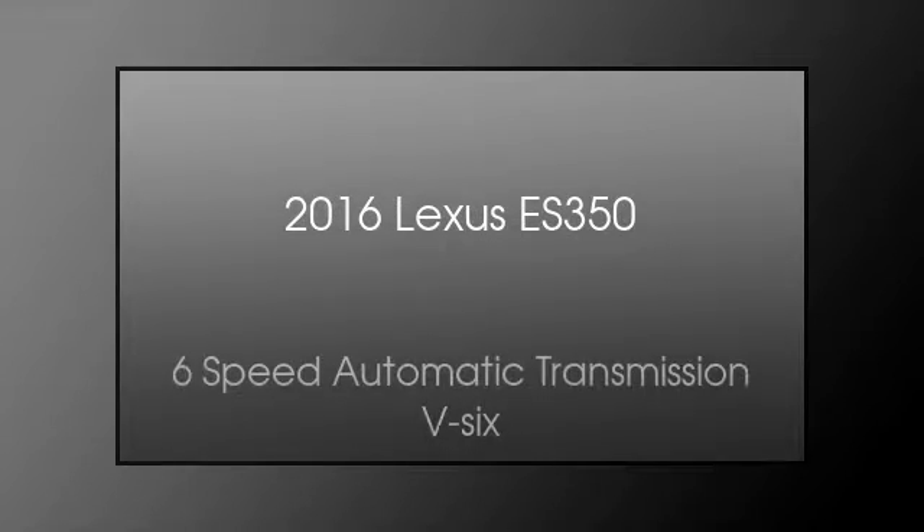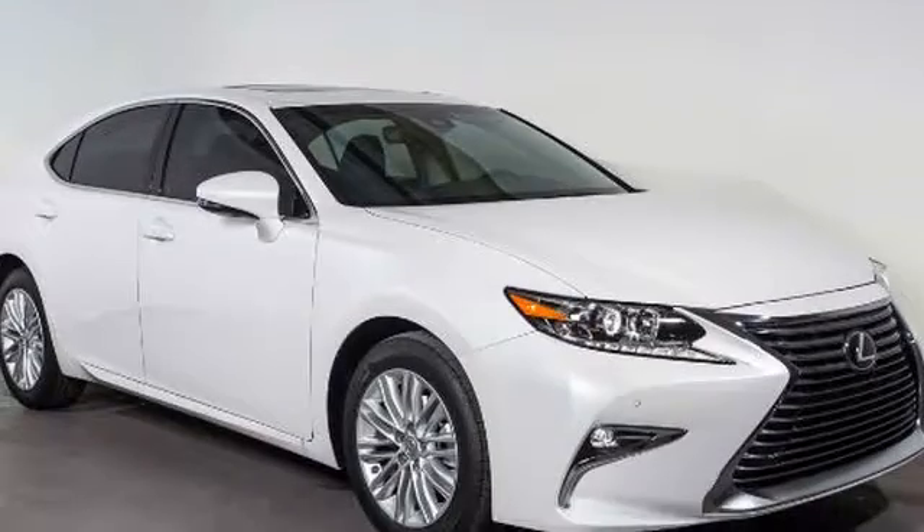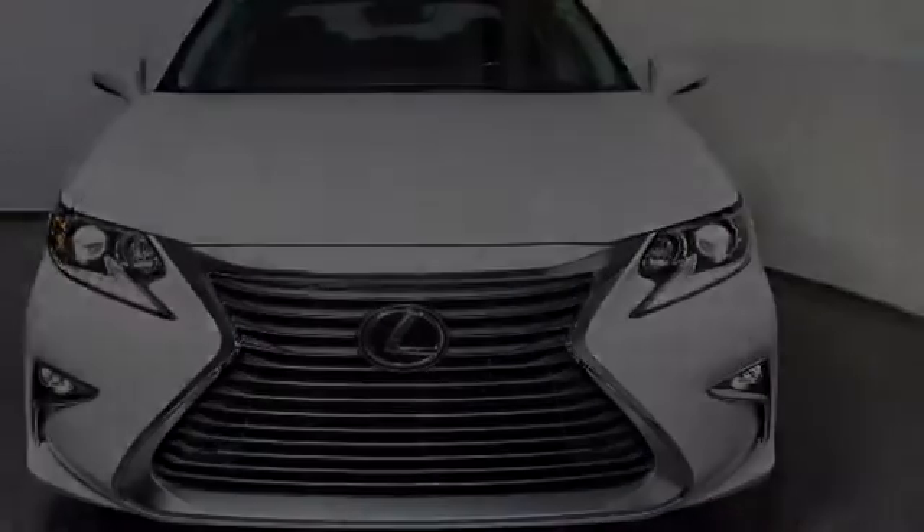This is a 2016 Lexus ES350. This four-door sedan has a six-speed automatic transmission, the V6.